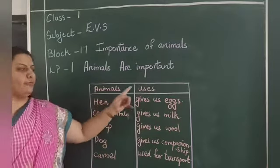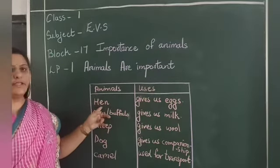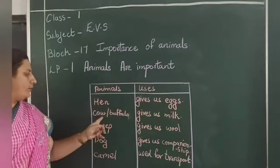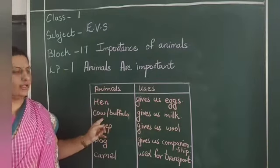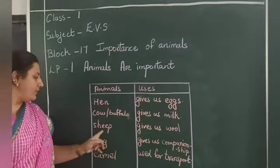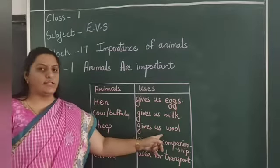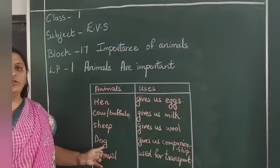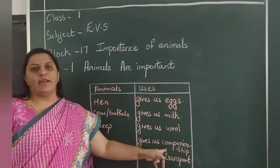Now here I have made a table. Hen — what does hen do? Hen gives us eggs. From where do we get milk? Cow and buffaloes give us milk. Sheep — what does sheep do? Sheep gives us wool. Dog — what does dog do? Dog gives us companionship.